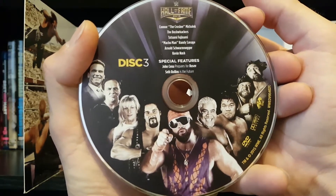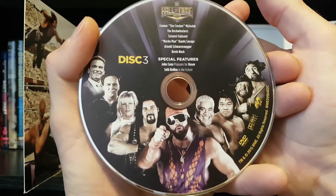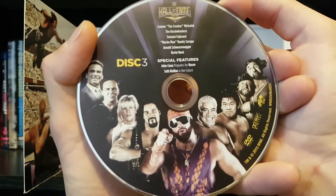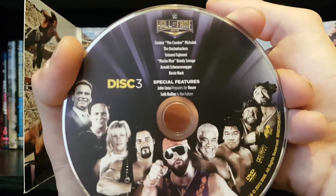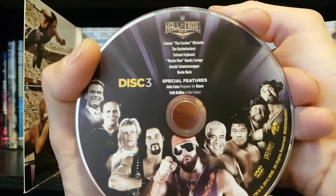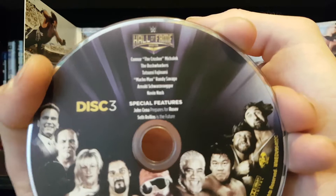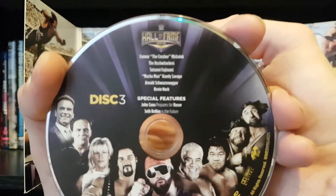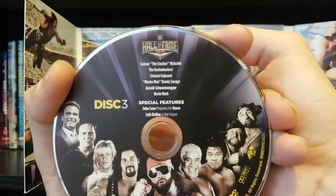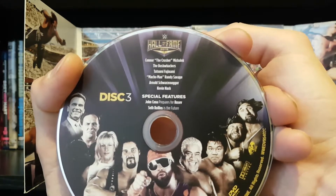Not the biggest Bushwhackers fan, I'll admit it. Surprisingly enough, we have Connor the Crusher — and I'm not the biggest fan of the Warrior Award, maybe one day I'll do a big rant on that. Continuing the Hall of Fame, we have Connor the Crusher-Maholic, who was the first ever Warrior Award recipient. We got the Bushwhackers, Tatsumi Fujinami, Macho Man Randy Savage, Arnold Schwarzenegger, and Kevin Nash. We also have a couple of special features: Cena preparing for Rusev, and Seth Rollins Is the Future.